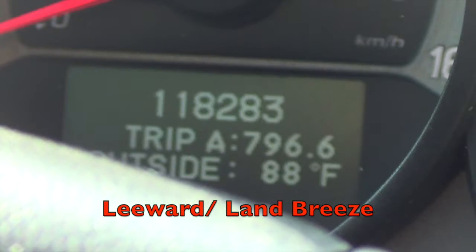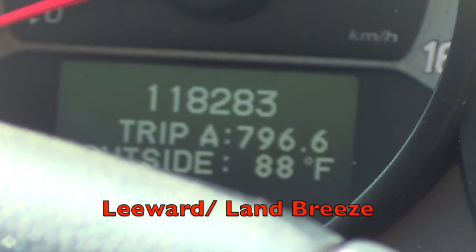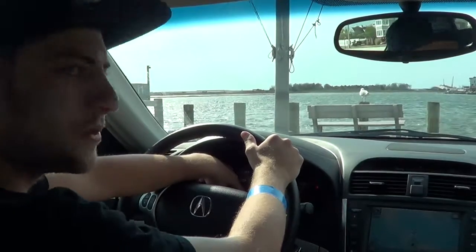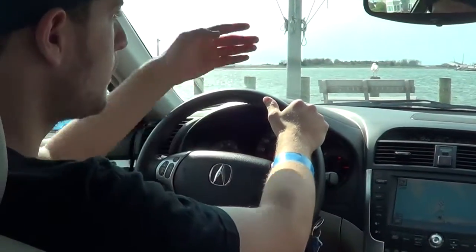I thought it was going to go down, but we're getting a land breeze from the other side of the bridge. Usually we get an ocean breeze from the ocean, so we're going to have to try this again tomorrow. But it usually works - every time we come here, four or five times, the temperature always drops. I never saw this before; maybe because it's so warm out we're getting a land breeze.